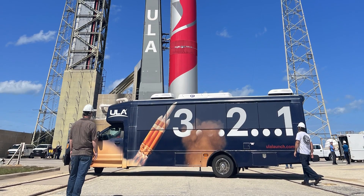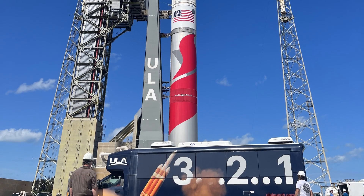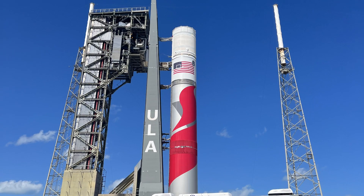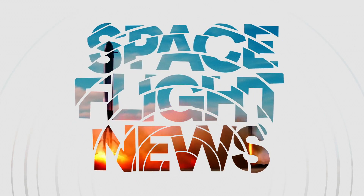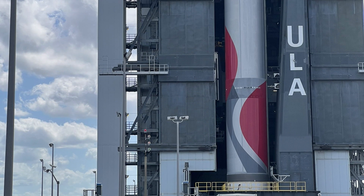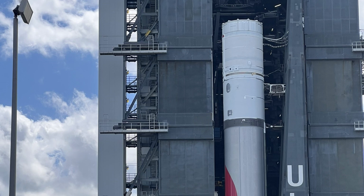The development of the new American Vulcan rocket by United Launch Alliance has achieved another milestone. The first flight hardware arrived at Florida launch pad number 41, where it will undergo testing. The first flight model of the Vulcan rocket was assembled at the nearby vertical integration facility during the end of January and beginning of February.